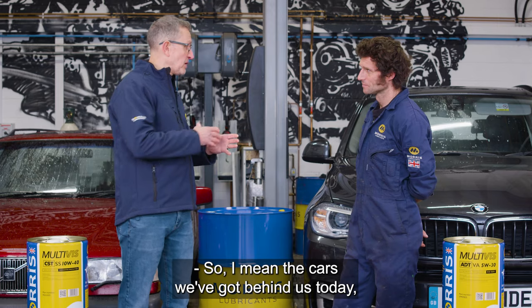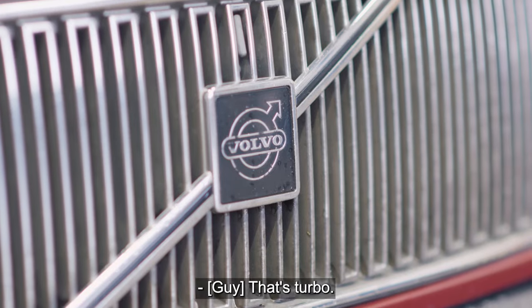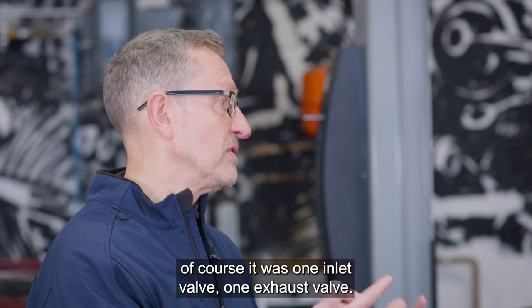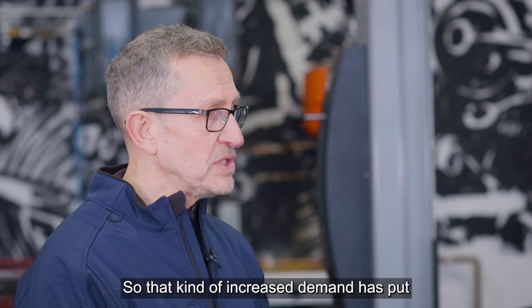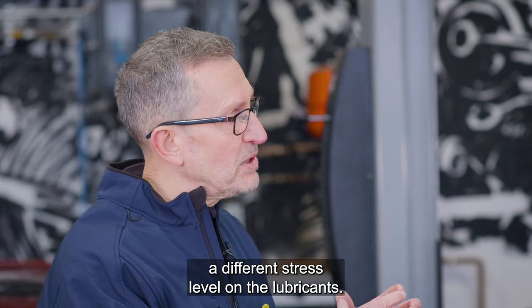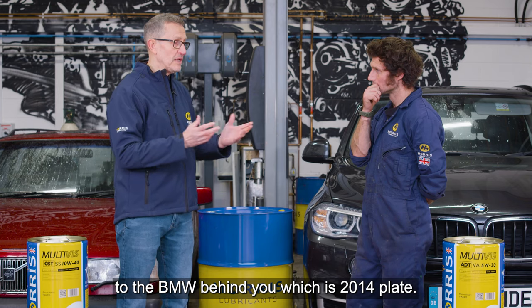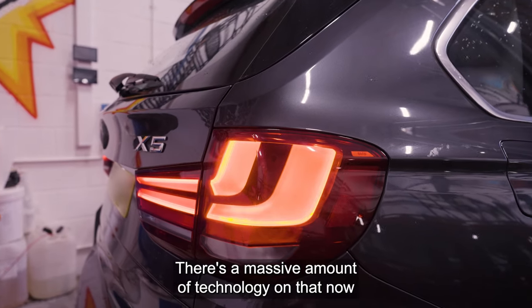The cars we've got behind us today — we've got a 1990s T5, that's turbo. That was multi-valve too. Before multi-valve it was one inlet valve, one exhaust valve. Now it's four valves per cylinder. That kind of increased demand has put a different stress level on the lubricants. And as we've moved from the 1990s to the BMW behind you, which is a 2014 plate, there's a massive amount of technology on that in a short number of years.